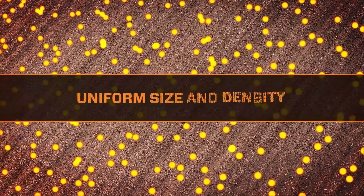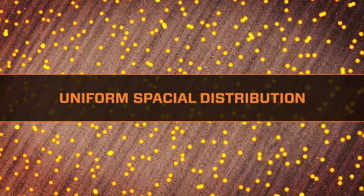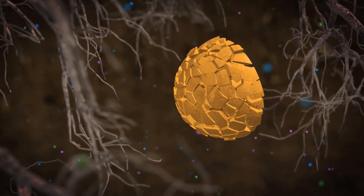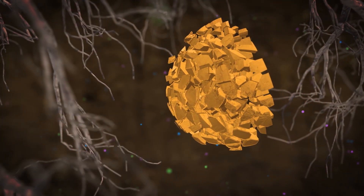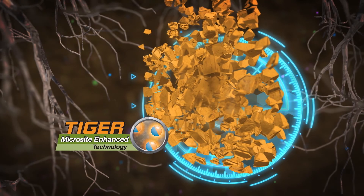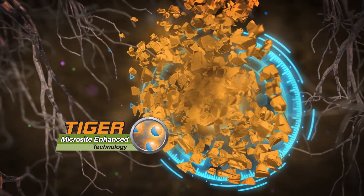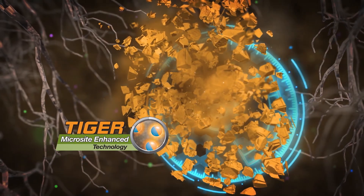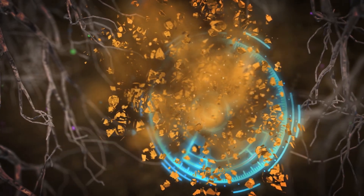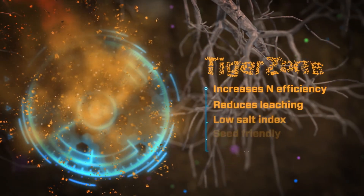The innovative TigerPastil is manufactured to deliver uniform size and density, ideal for blending and precision application. TigerPastils provide uniform spatial distribution, which ensures the benefits of TigerSulfur are delivered evenly throughout the field. As soon as the Pastil comes in contact with soil moisture, it breaks down into fine particle sizes for rapid conversion to plant-available sulfate. Through Microsite-enhanced technology, millions of sulfur particles disperse to form a TigerZone in the soil. The TigerZone converts sulfur to plant-available sulfate, while also oxidizing both macro and micronutrients into more plant-available forms throughout the growing season. This minimizes loss or tie-up of nutrients in the soil.